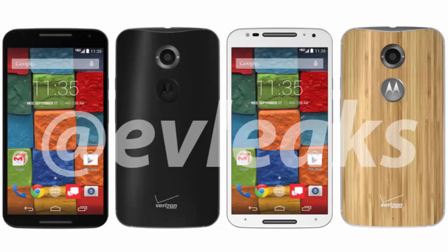Welcome to this YouTube video. I am going to talk about the first leaked images of the Motorola Moto X Plus 1. These are the best images of the Moto X Plus 1 that we have seen.